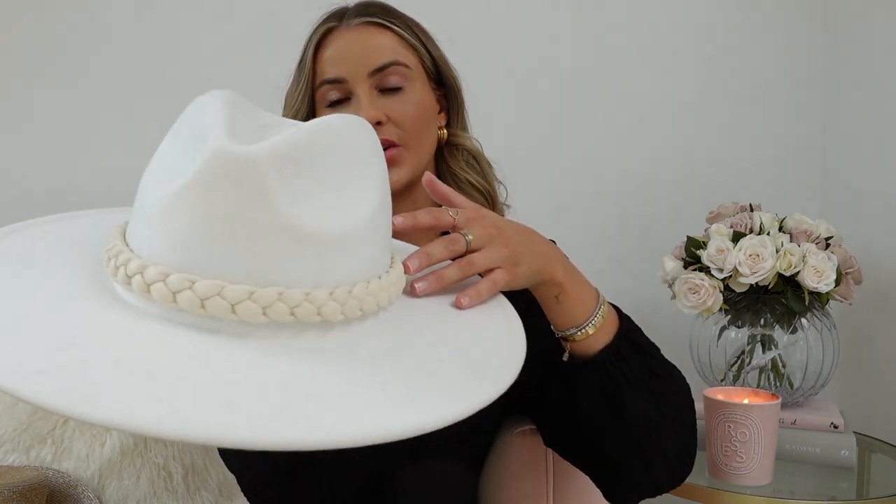Next up is a hat from Outdazzle — all white, and I really love this braided detail going around the top. It's also adjustable inside so you just pull it and fasten it wherever you want, so it sits nice and snug on your head. This hat was actually very affordable, only about £40. It's not as high quality as the other ones but it still does the job, still looks incredible — super chic, and it looks so good paired with a bikini.